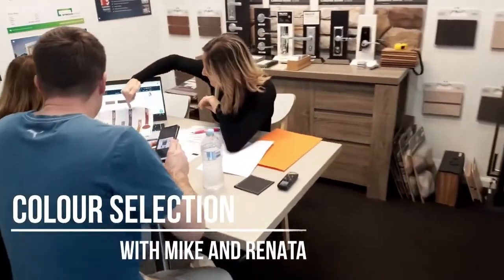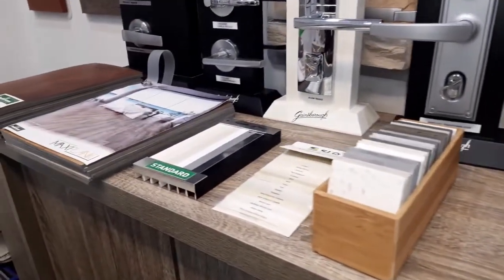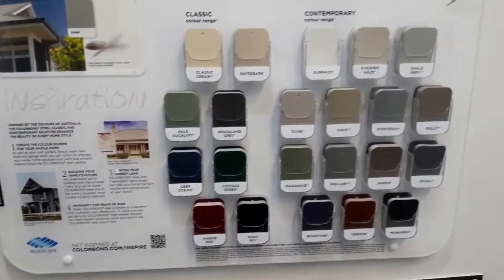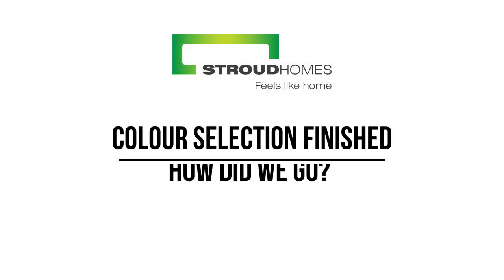This video is brought to you by S.T.A.L.D. Good morning everyone, we're here again. Lisa from Stroud Homes Brisbane East, and we're here again with Renata and Mike. We first caught up with you guys just over a month ago during the handover process. You came through sales with Chris and now you're with myself and Shannon working your way towards a contract. So how have things been?